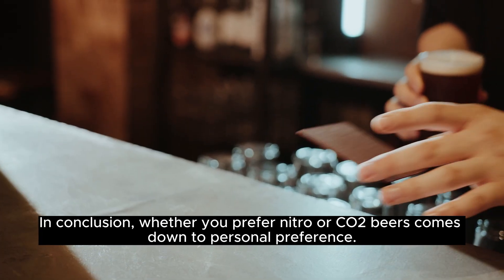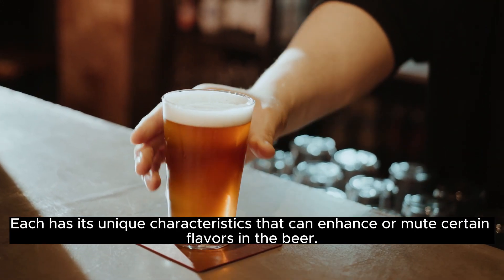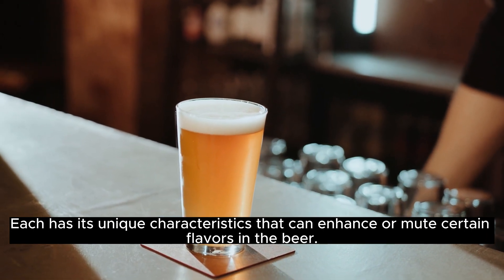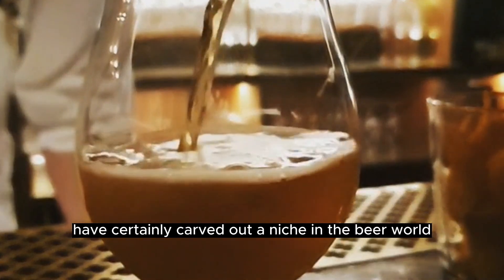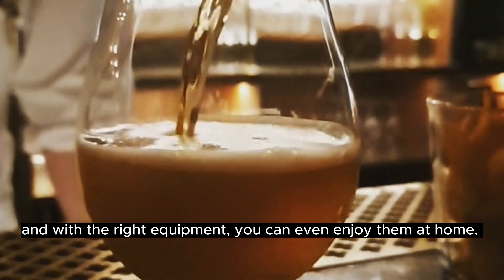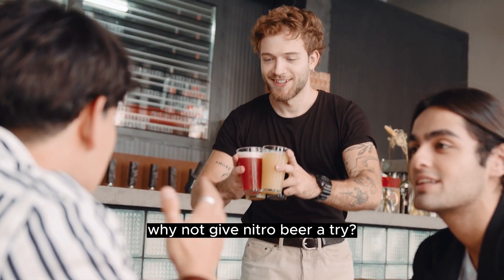In conclusion, whether you prefer nitro or CO2 beers comes down to personal preference. Each has its unique characteristics that can enhance or mute certain flavors in the beer. Nitro beers, with their creamy texture and unique appearance, have certainly carved out a niche in the beer world, and with the right equipment, you can even enjoy them at home. So the next time you're at your local craft brewery or setting up your home brewing system, why not give nitro beer a try?